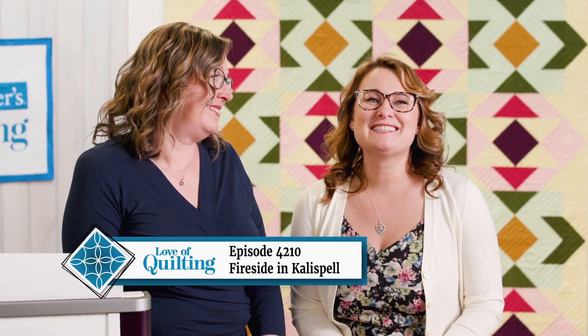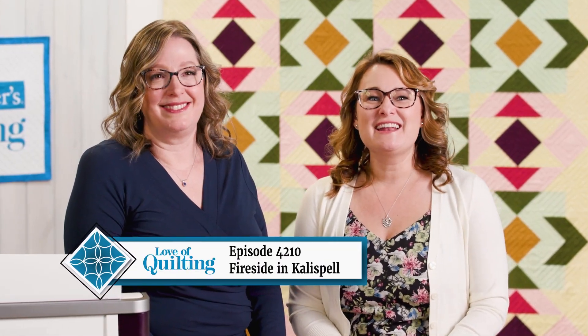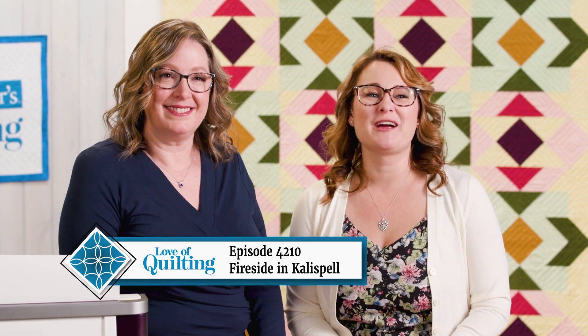We're inspired by the West in today's episode. Angela's Fireside and Callispel is the perfect quilt for a cabin getaway.